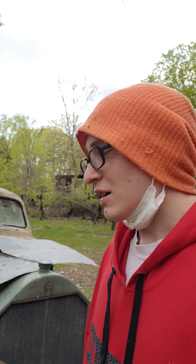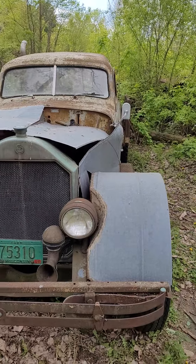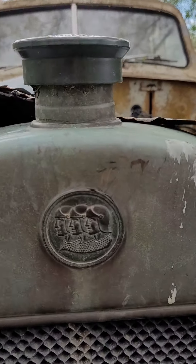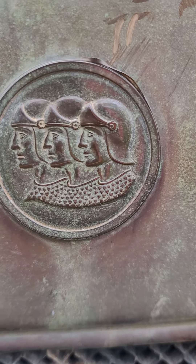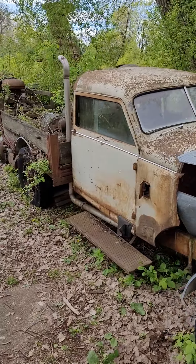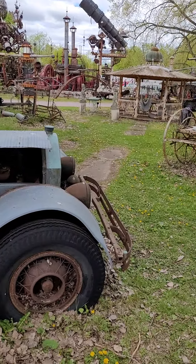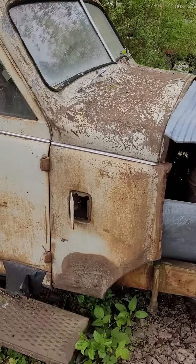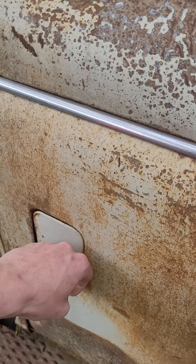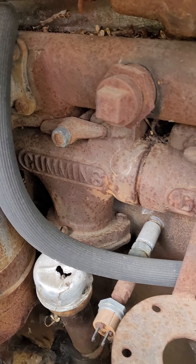Hey guys, Kurt the Car Guy back at ya. I just got one more quick cool thing to show you, and it's this freaking truck right here. This thing is rad. It may not look so impressive from the front, but check that out — that's pretty cool, old school brass radiator. This thing is set up to be a pull-in rig; this was somebody's show truck. Check out the freaking vent access right there.